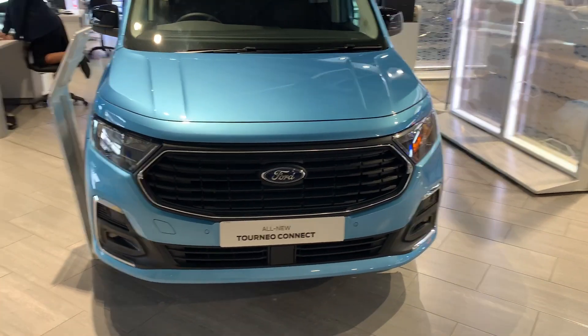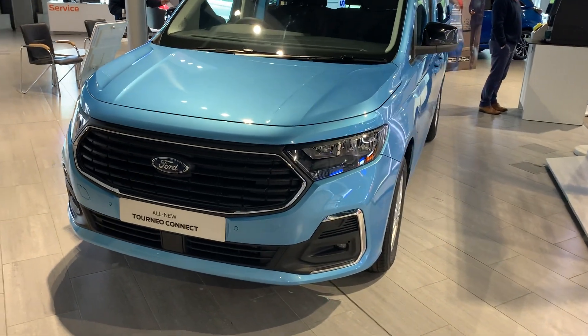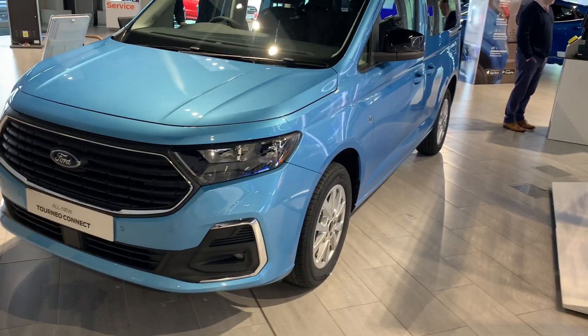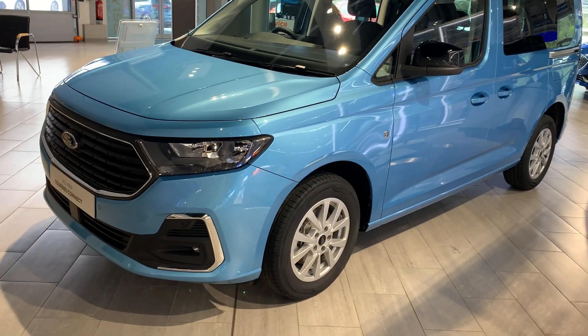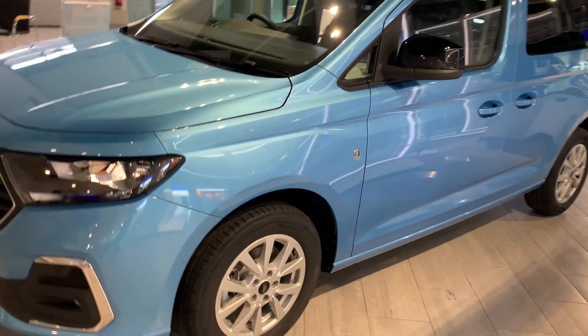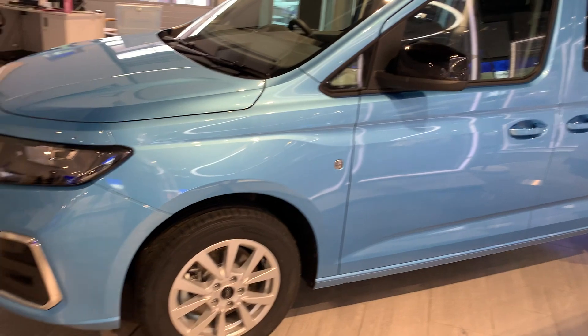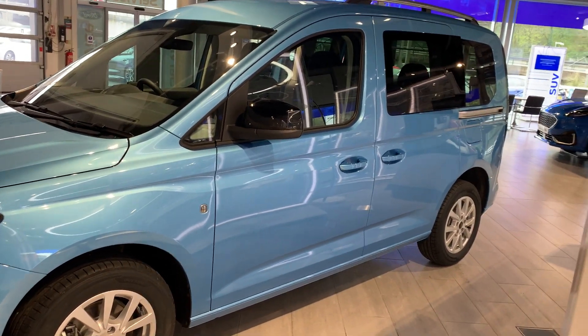Vospers Ford in Plymouth with a rare piece of stock — a Ford Tourneo Connect five-seater diesel manual in the Titanium specification. This particular car has also got pop-out windows, which is an option on the car.